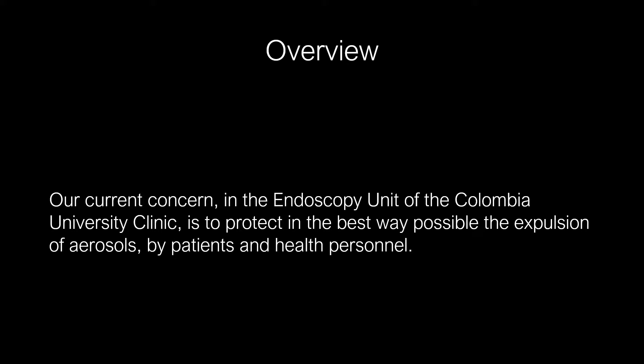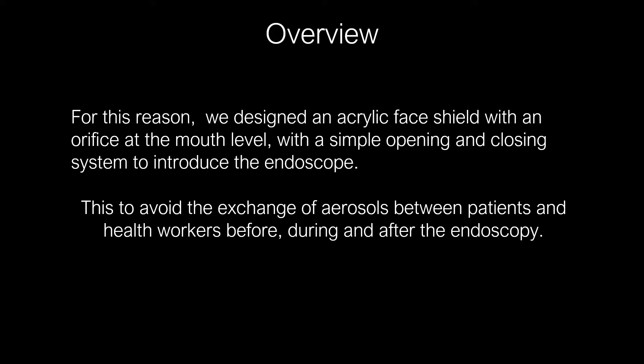Our current concern in the endoscopy unit of the Columbia University Clinic is to protect in the best way possible the exposure of aerosols by patients and health personnel. For this reason, we designed an acrylic face shield with an orifice at the mouth level, with a simple opening and closing system to introduce the endoscope, to avoid the exchange of aerosols between patients and health workers.